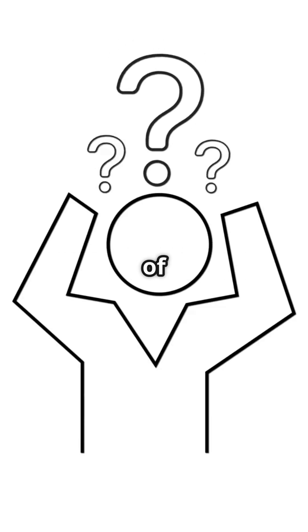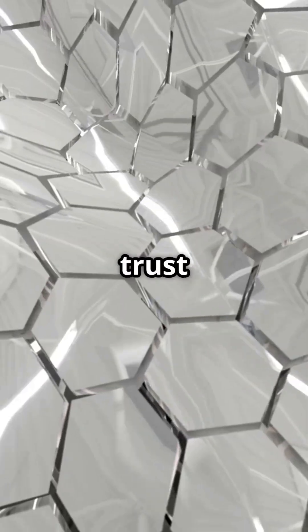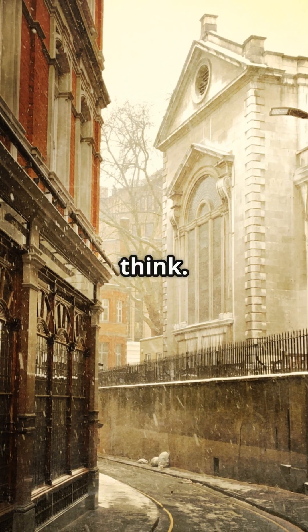Hey, quick question. Have you ever heard of niobium? Yeah, it sounds like a character from a sci-fi movie, but trust me, this metal is hiding in plain sight, and it's way cooler than you think.